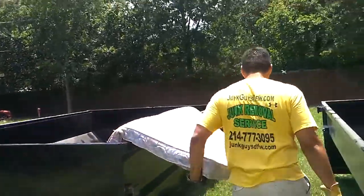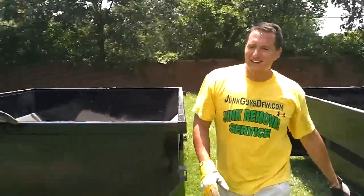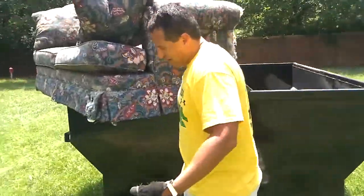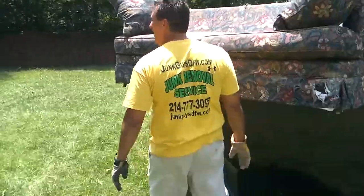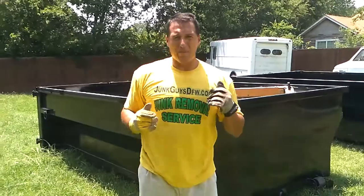You got an old mattress? That's fine. Put this bad boy in there. That's how you do it. Couches, sofas, recliners — it doesn't matter to us. I work out, by the way — don't try this at home. That's how you drop them in there.